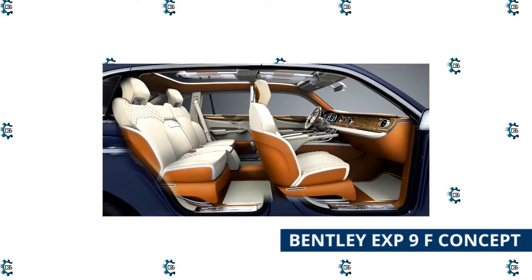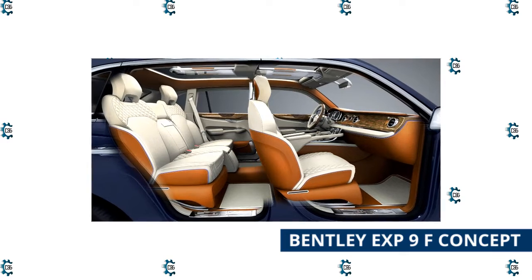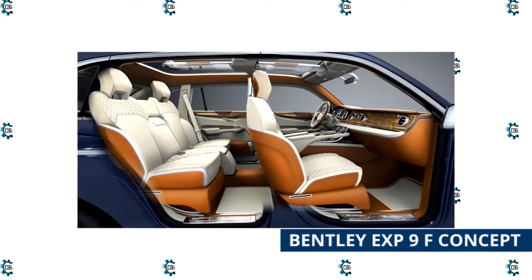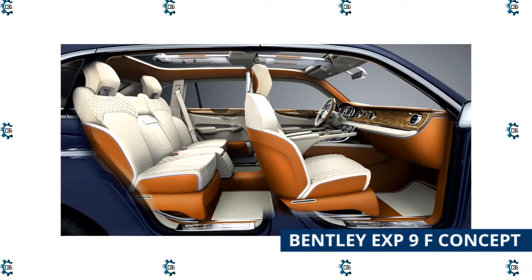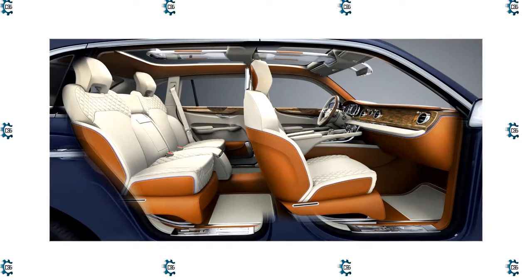It offers three driving modes: comfort, sport, and off-road. "This will be the fastest, most luxurious, and most expensive SUV you can buy," Bentley Chairman and CEO Wolfgang Derheimer said at the time. The 2022 Bentley Bentayga starts at about $187,000, and the Bentayga Speed starts at $247,725.